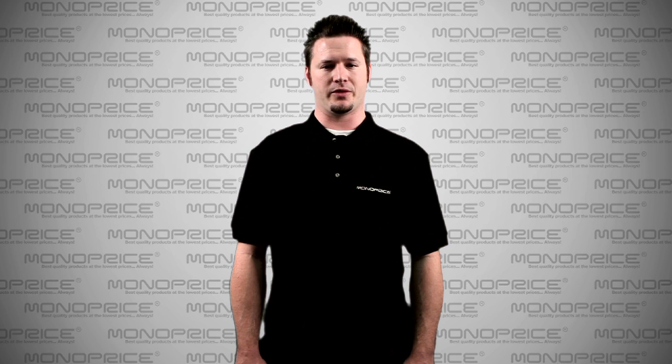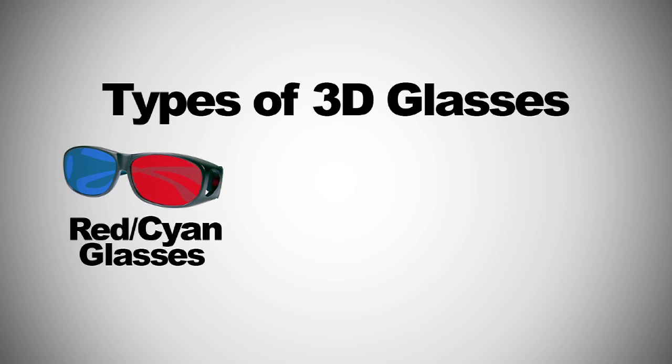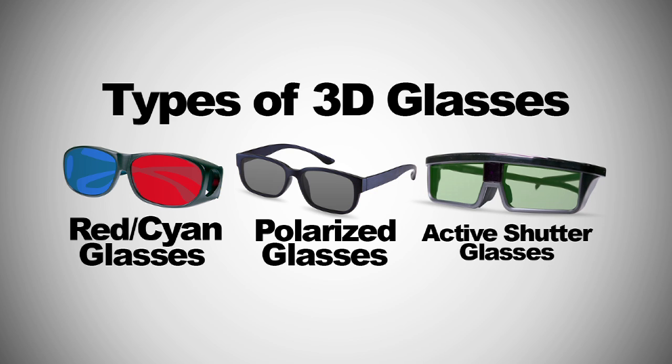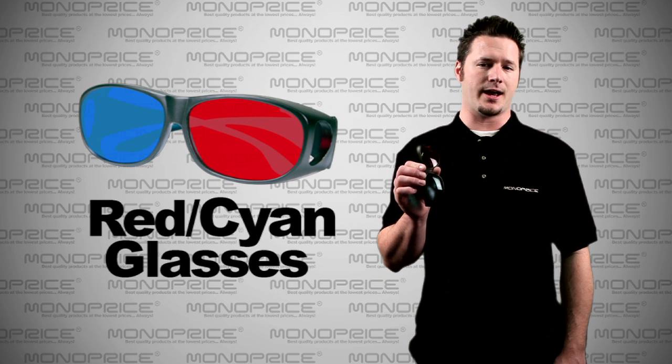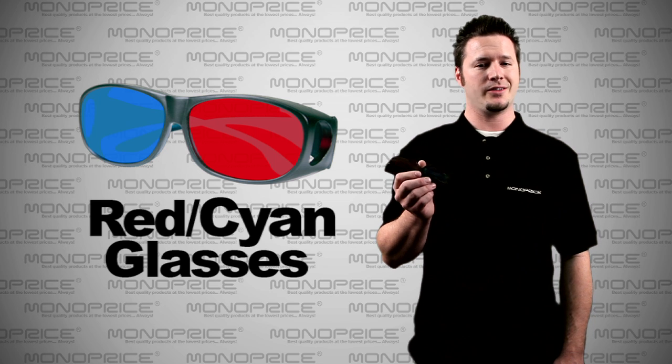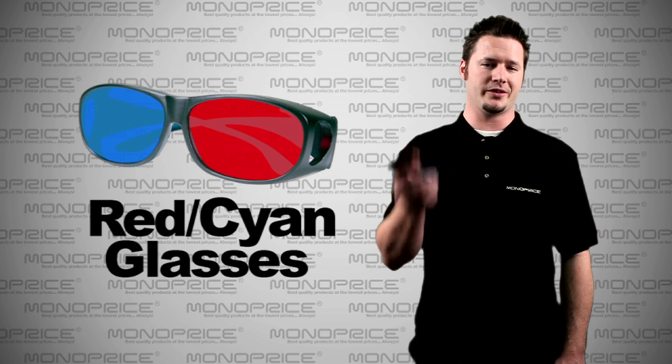These days, there are three different types of 3D glasses: Red Cyan or Red Blue type, Polarized type, and Active Shutter type. This is the Red Cyan or Red Blue 3D glasses — it looks like they came from the 80s. This is not commonly used these days, so I'm going to skip these.